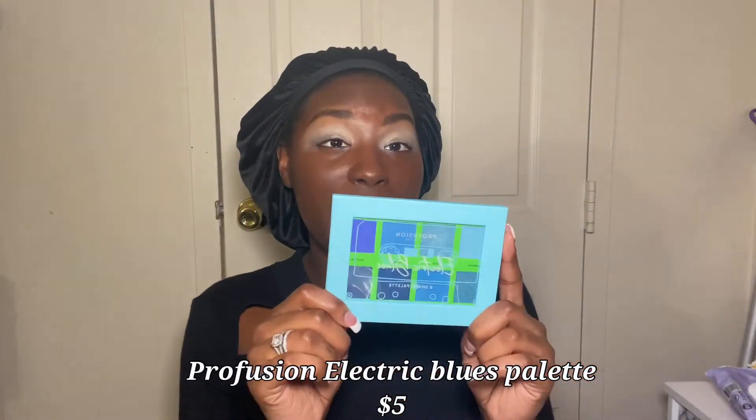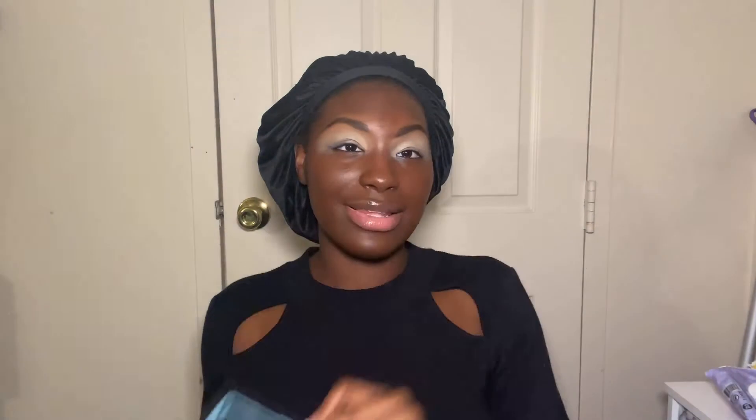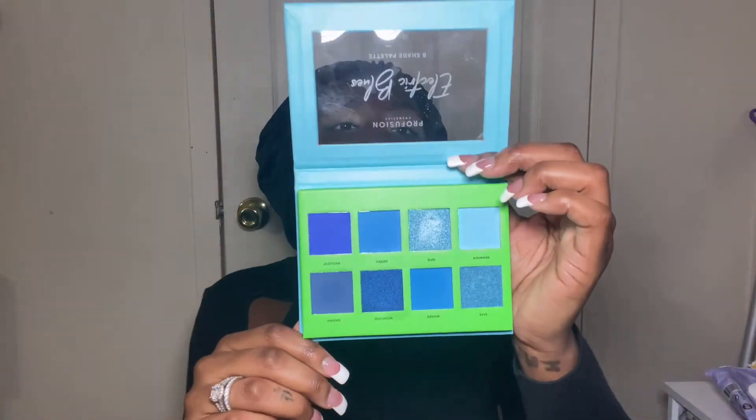We're going to stop and do eyes, because I usually do eyes before I do my face but I got in the flow. I have this Profusion Electric Blues palette — it has eight shades in it. I picked it up when it was new, swatched it, and never used it after that. So we're going to use it today.